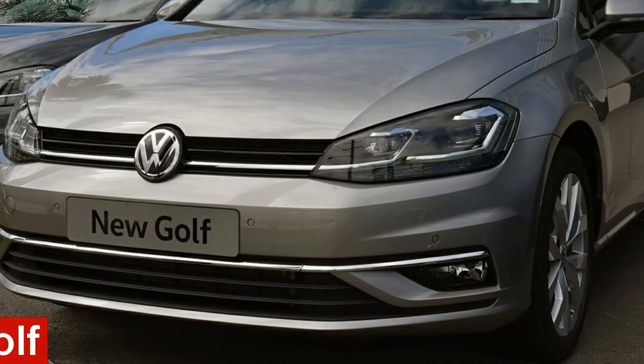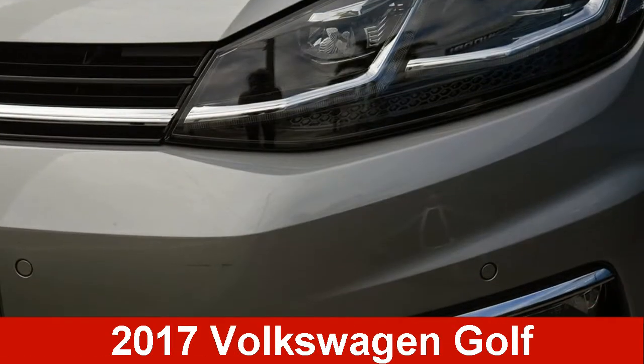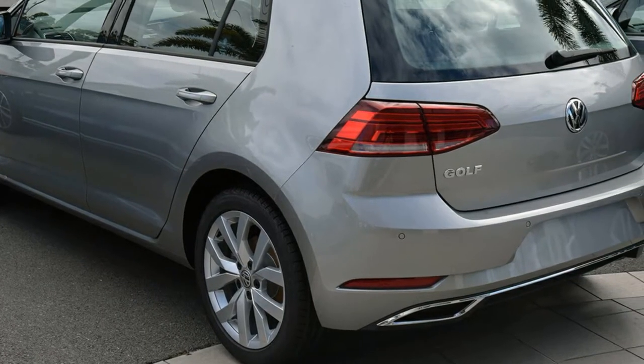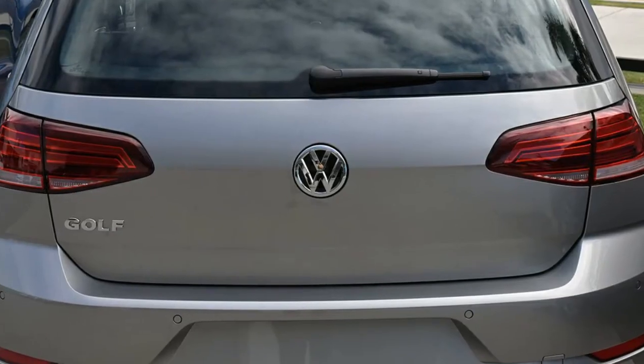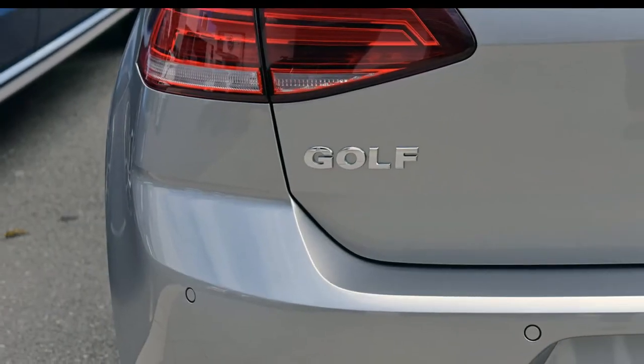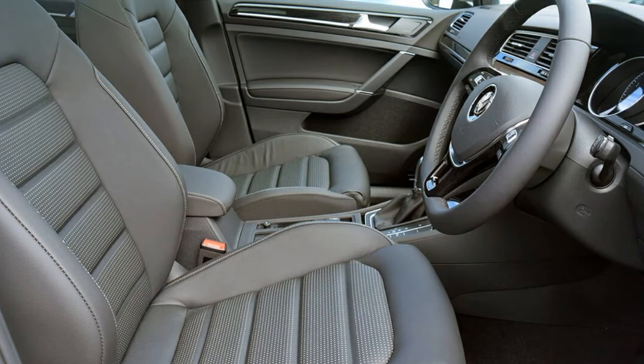In the market for a Volkswagen Golf, this Golf has an efficient 1.4-litre engine. The attractive silver exterior is complemented by its stylish interior. This vehicle has all the features you could dream of, and more.